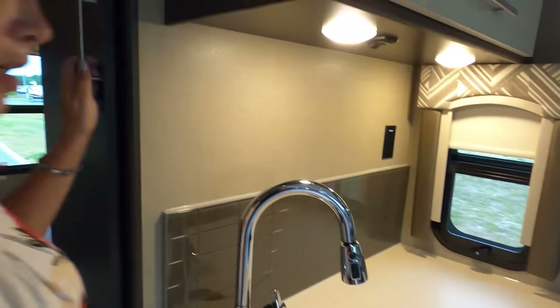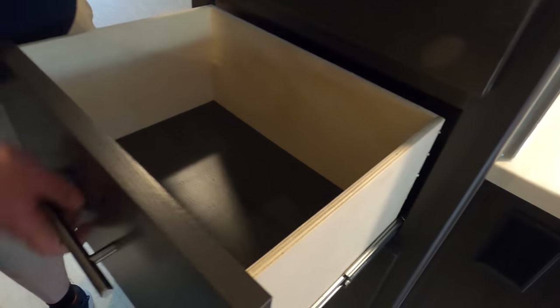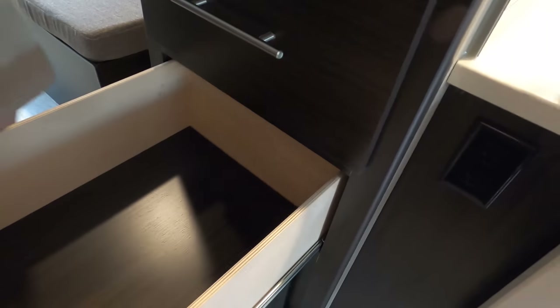This here is part of the pantry, or the bedroom - actually it's both. It's a pantry and for the bedroom - you can access it on both sides. Open these drawers. Very nice.